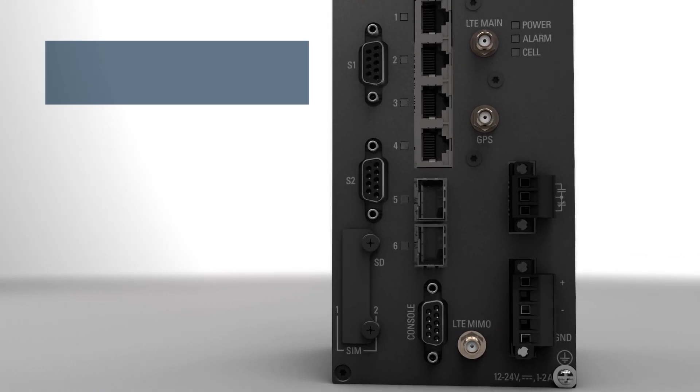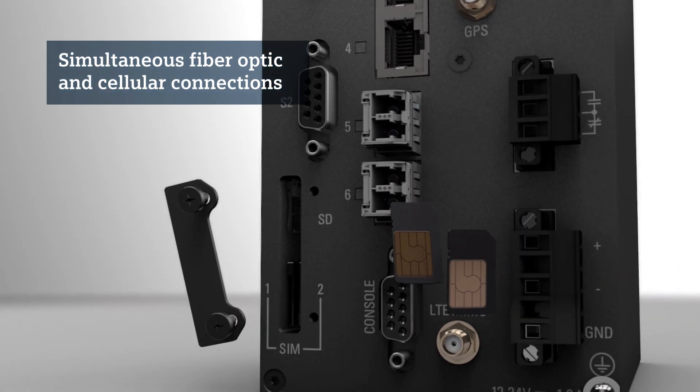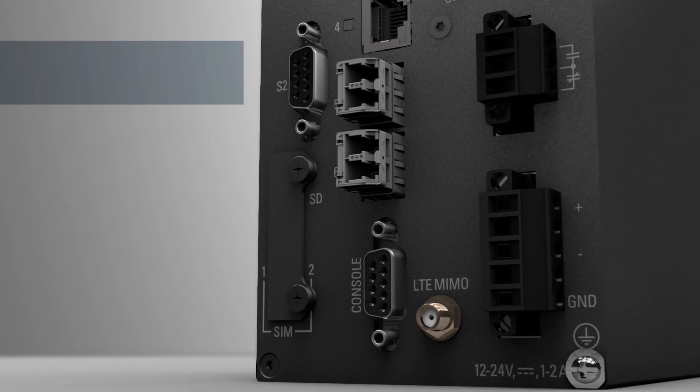It provides high availability. This is done using fiber and cellular connections simultaneously. The dual SIM card slots enable cellular provider redundancy, allowing selection of the best performing network.